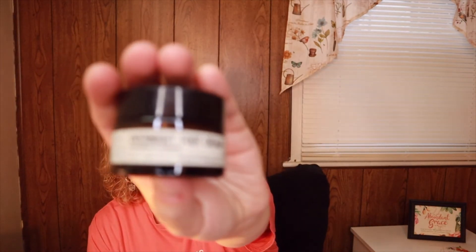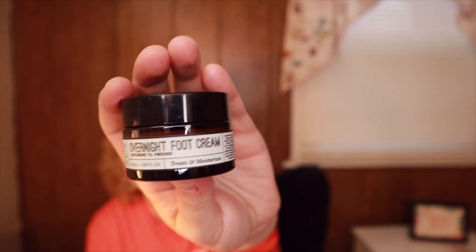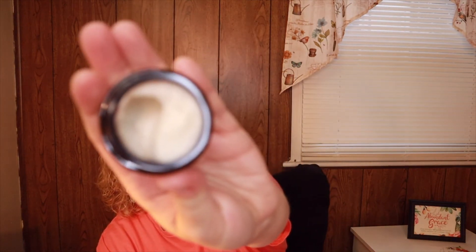The next item is E-Coking Overnight Foot Cream, worth 8.10 pounds. Working its magic while you sleep, this foot cream removes dead skin and moisturizes all at once. I don't know about you guys but my feet get so dry especially in winter, so I'm happy to have this. Here's what it looks like inside.